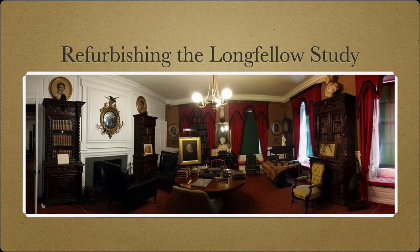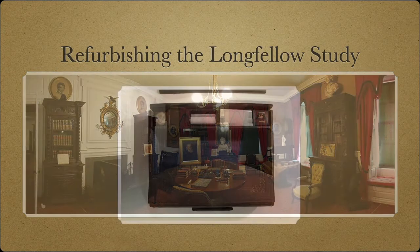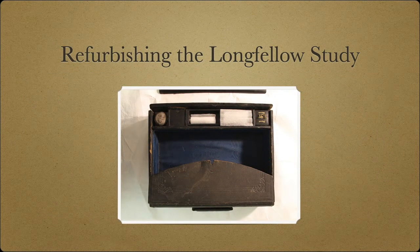But over time, artifacts and furnishings inevitably suffer damage and deterioration. Longfellow's portable writing case, for instance, had broken into two pieces, with its contents corroding.